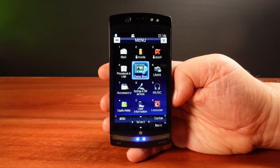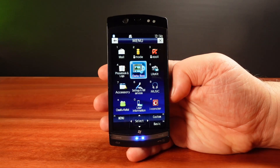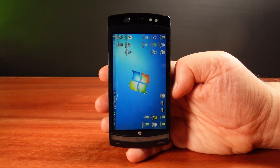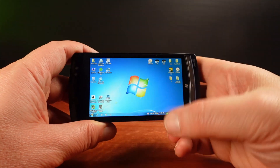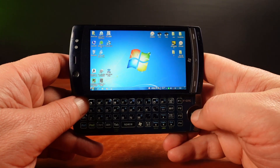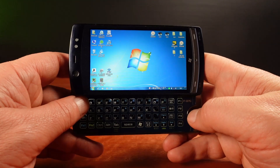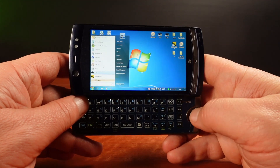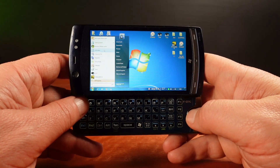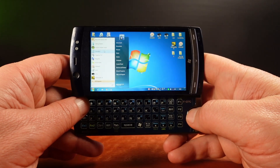This phone was released by Fujitsu in 2011 in Japan. It runs two operating systems: Symbian and Windows 7 — not Windows Phone 7, but Windows 7 Home Edition Service Pack 1, the 32-bit version. The CPU inside is an x86 Intel Atom. This is a phone and a laptop all in one. The question is, why does this even exist?